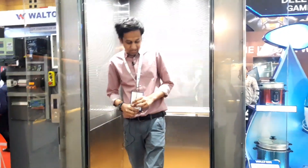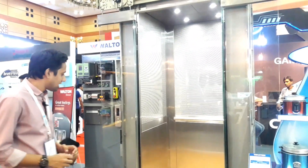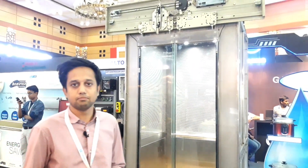We are here in Bangladesh. First, we have made in Bangladesh. This is our total setup. Made in Bangladesh is one of the products we have made in Bangladesh.